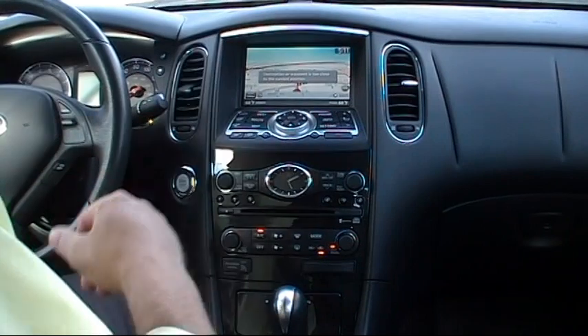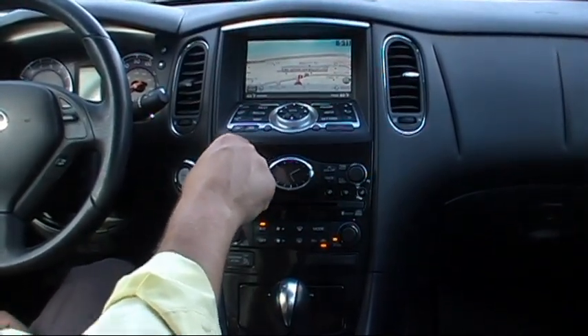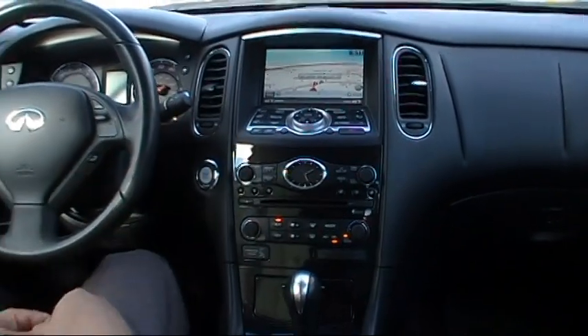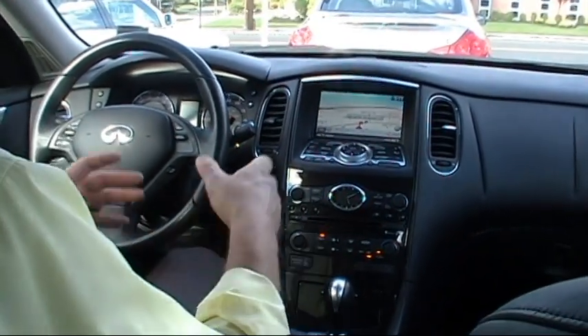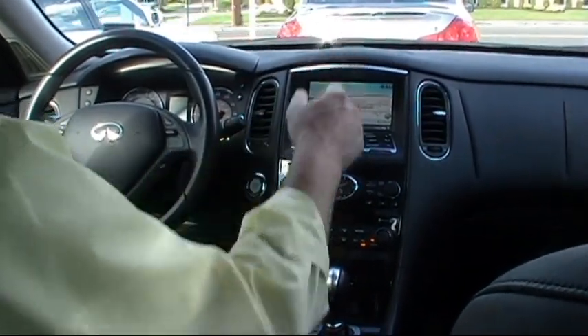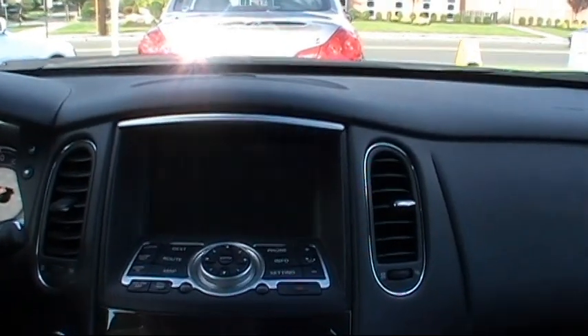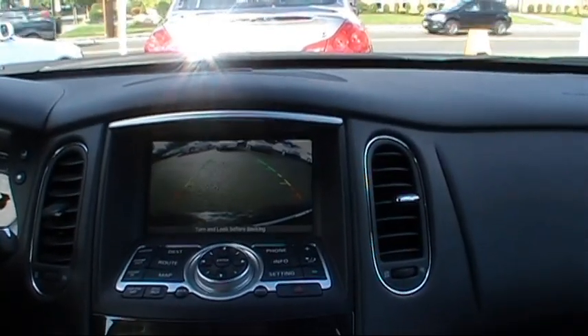We have a leather-wrapped multifunction steering wheel. Also part of the technology package is a lane departure warning prevention system. And we have a backup camera as well — very handy. You put it in reverse and you can see what's behind you.